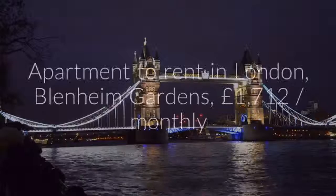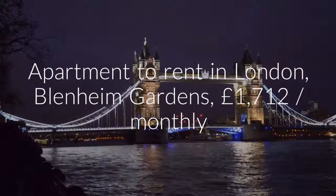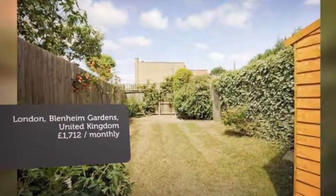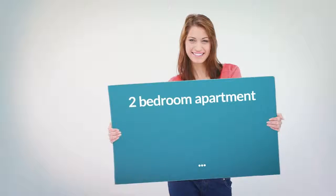Letting information. Date available: the 1st of April 2018. Furnishing: unfurnished. Added on the 6th of March 2018, 13 days ago.